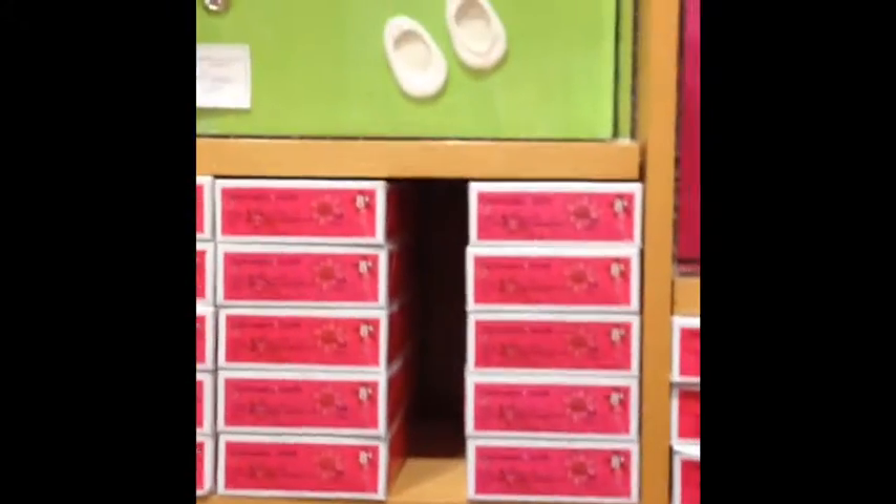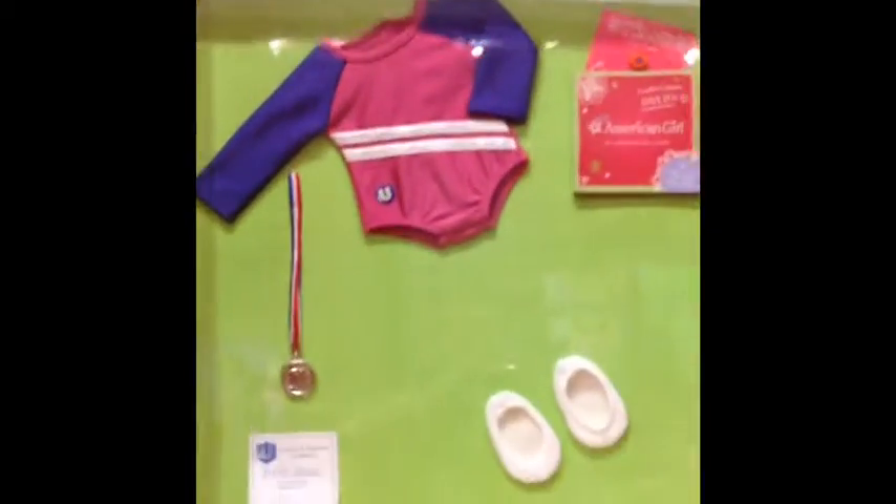Hey everyone, it's Sagey Hearts the Way of Seven, and I'm here at the Los Angeles Bell Store.